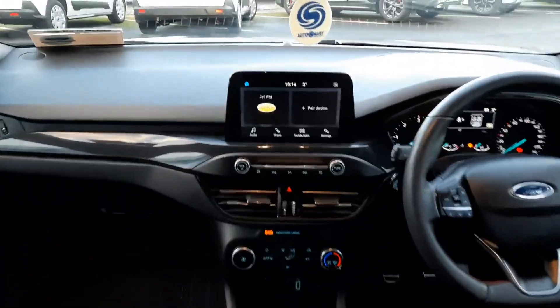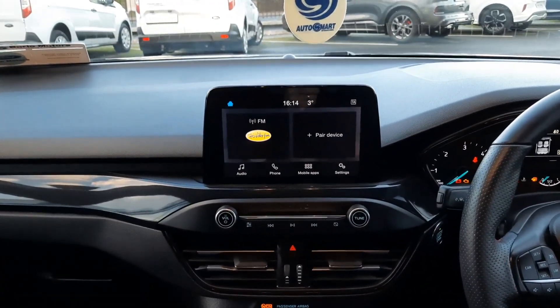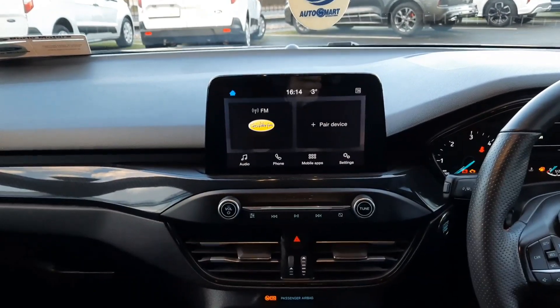Up front we have our touchscreen in the middle, so we have Apple CarPlay with Android Auto — full smartphone mirroring. We also have a reversing camera that comes in through here.